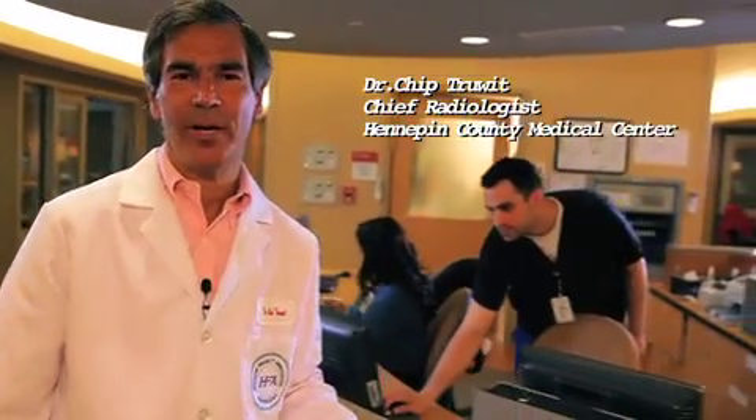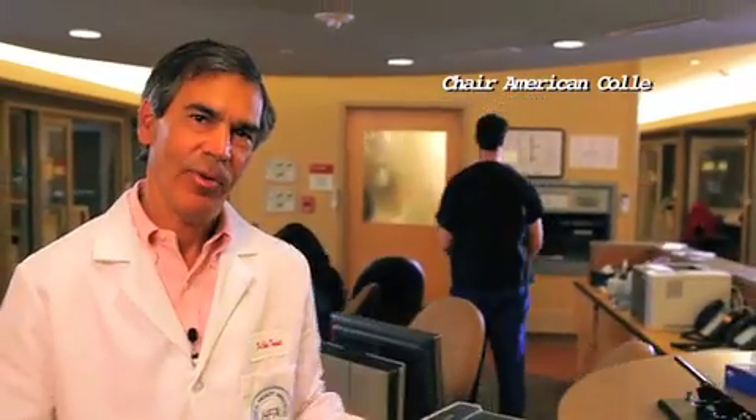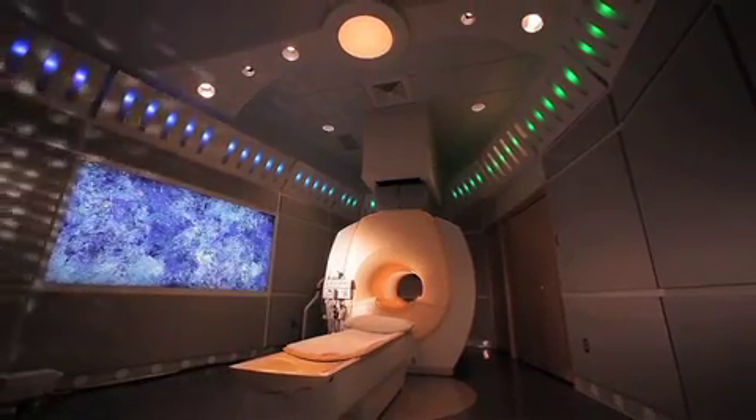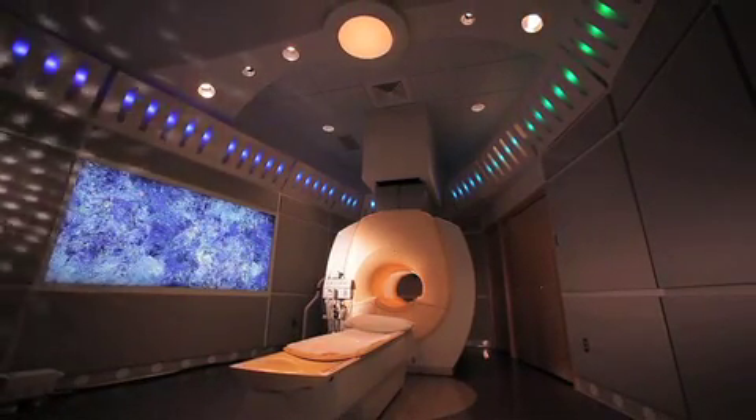Hi, I'm Dr. Chip Truitt, Chief of Radiology here at Hennepin County Medical Center and Chair of the American College of Radiology Committee on MR Accreditation. If you're watching this video, it's likely your doctor has ordered an MRI for you. You're about to experience one of radiology's most advanced technologies.